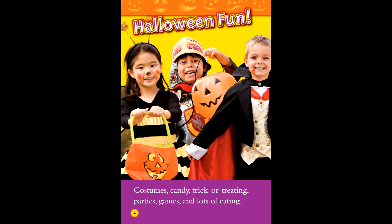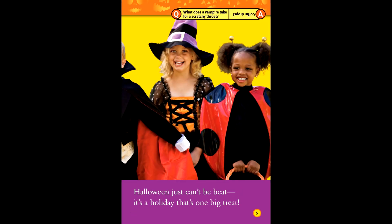Halloween. Halloween fun. Costumes, candy, trick-or-treating, parties, games, and lots of eating. Halloween just can't be beat. It's a holiday that's one big treat.